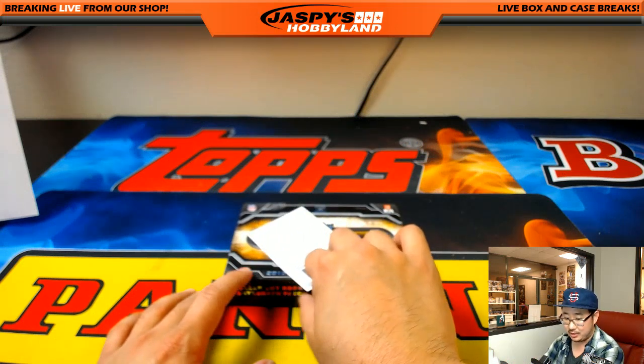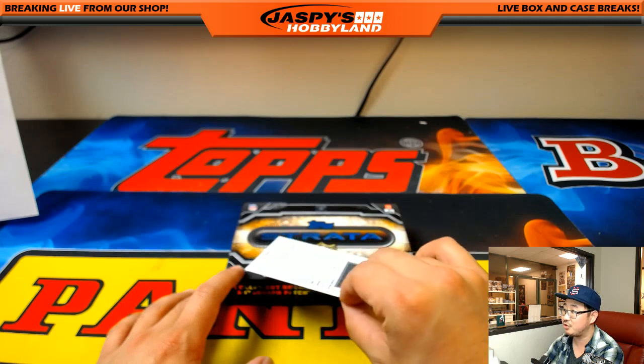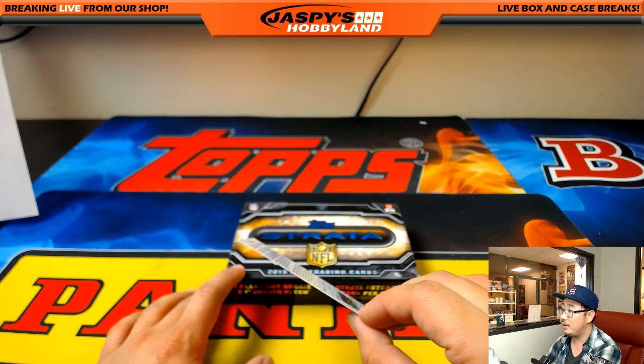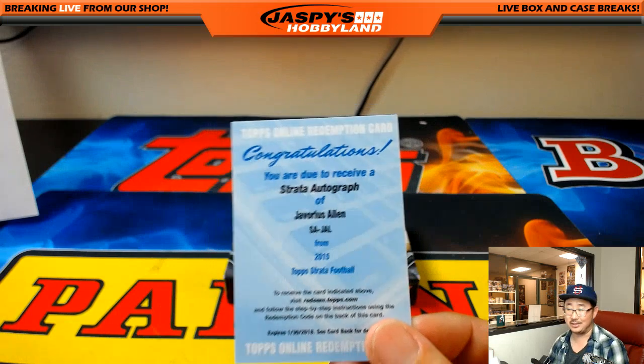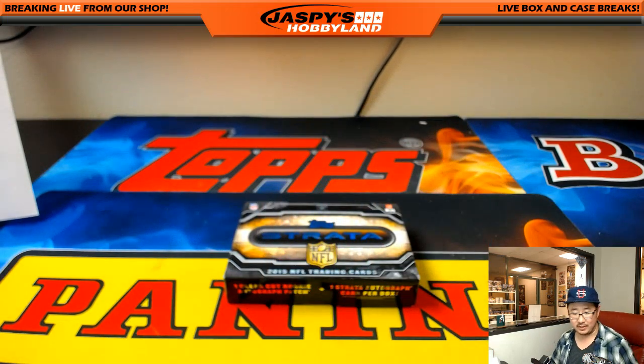Last card of this 12-box break - pick your team number 12, 2015 Topps Strata football. And we have Javorius Allen Strata autograph. Oh, that goes to the Ravens. Donald Brazier with the Ravens on that redemption.